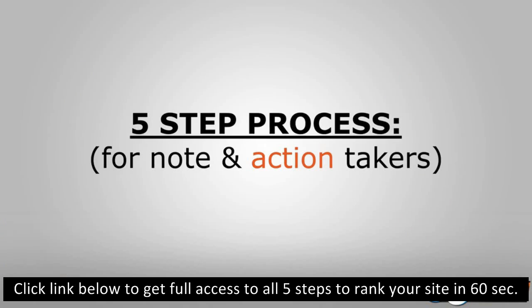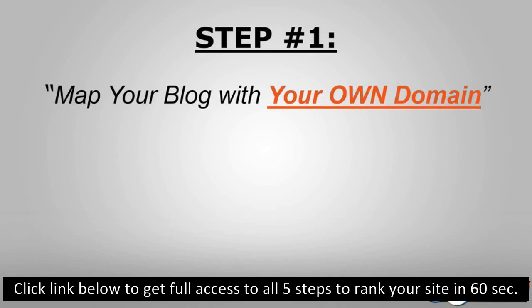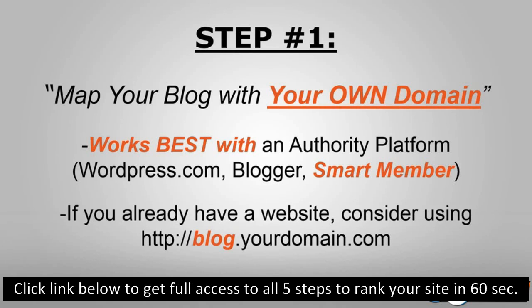For note and action takers — if you're watching the video or replay, this is a good place to start taking notes. Step number one: you want to map your blog with your own domain. Yes, this does involve domain mapping. You're going to want to map your own domain and we'll talk about the reason why. This works best with an authority platform like WordPress.com, Blogger, SmartMember, etc.